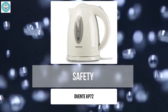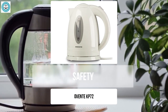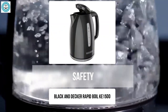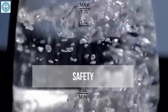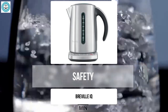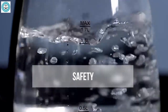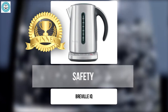The Ovente KP72 provides basic safety with automatic shutoff and dry boil protection, but its plastic body can become hot during prolonged use, making it slightly less safe compared to stainless steel or glass models. The Black and Decker Rapid offers automatic shutoff and dry boil protection, but its simple design lacks additional protective functions. The Breville IQ combines a double-walled construction for overheating protection with precise temperature control, and its comprehensive safety features — including automatic shutoff and dry boil protection — make it the safest choice.